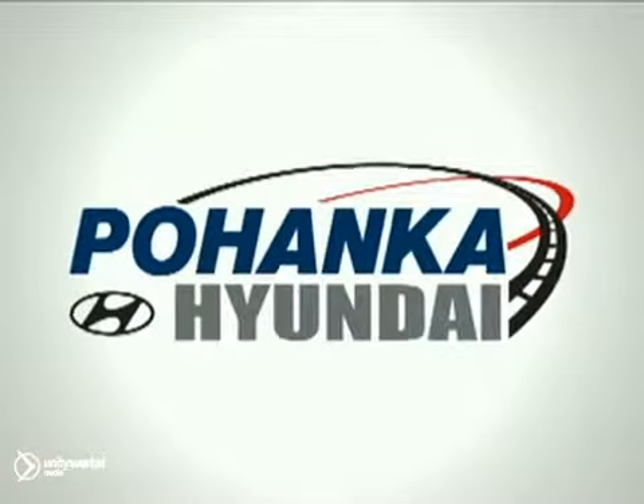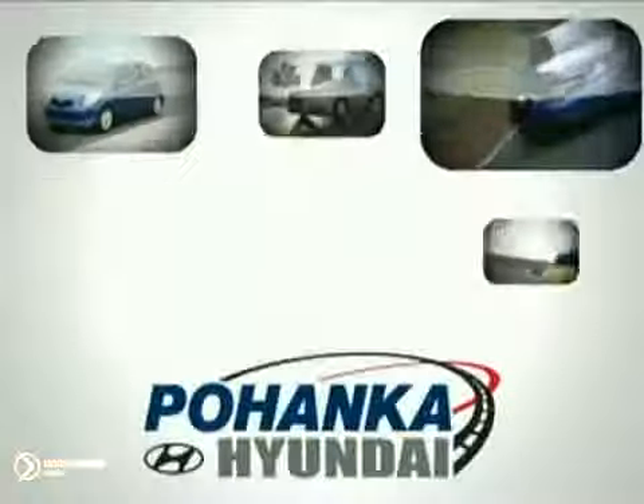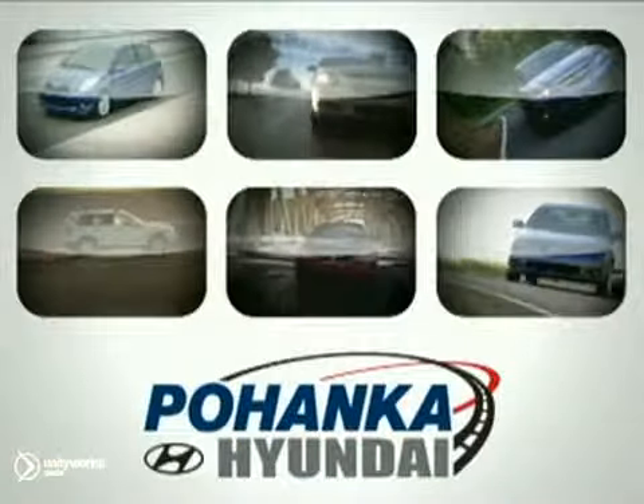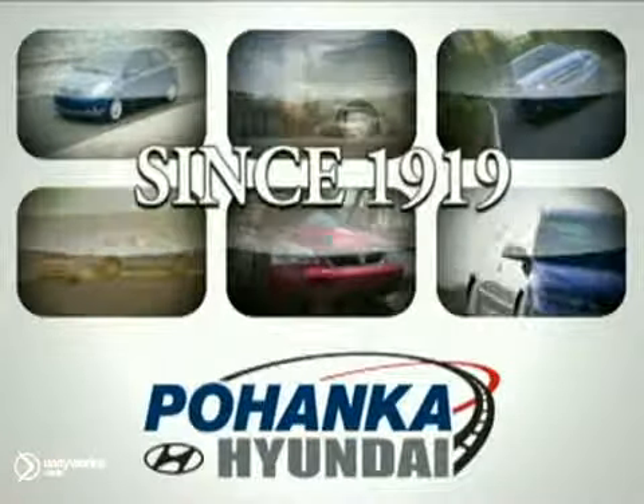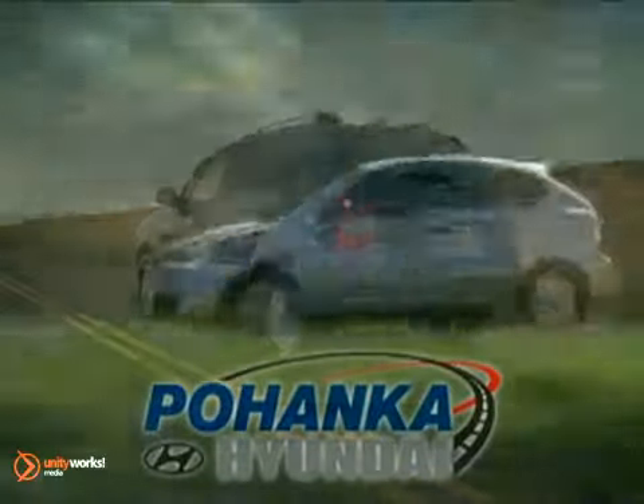Welcome to Pohanka Hyundai of Fredericksburg, a great place to buy a car. We're a member of the Pohanka Auto Group, serving residents of northern Virginia and D.C. since 1919. We're proud to offer you a great deal on the vehicle you're about to see.